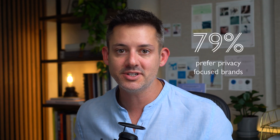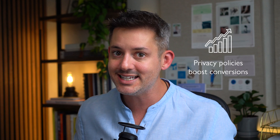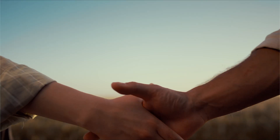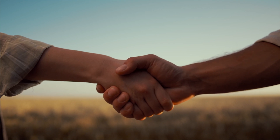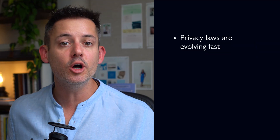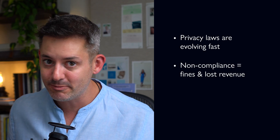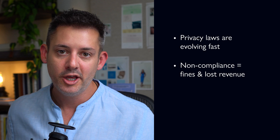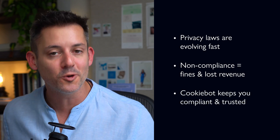This is where privacy compliance becomes a growth tool. Consumers today care about privacy — in fact, 79% of people say they're more likely to buy from a brand that prioritizes data protection. Websites with clear privacy policies see higher trust and conversion rates. By using UserCentrics' CookieBot, you're not just checking a legal box — you're building trust with your audience. To recap: privacy laws are evolving and compliance is no longer optional. Ignoring compliance can cost you big time, from legal fines to losing ad revenue. UserCentrics' CookieBot makes compliance effortless, keeping your site compliant while protecting your brand's trust.